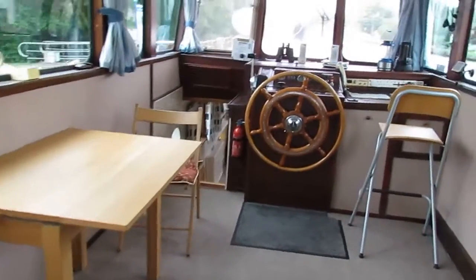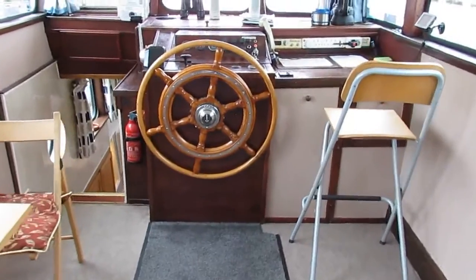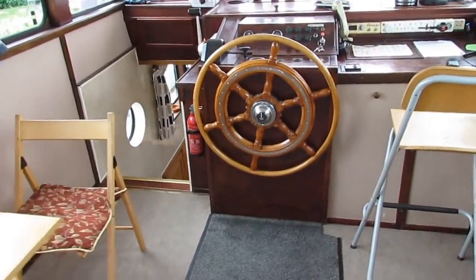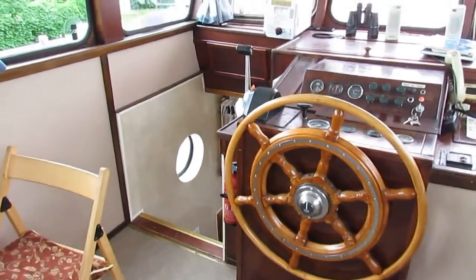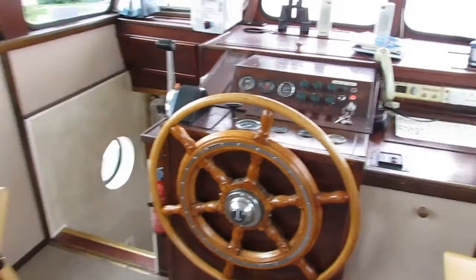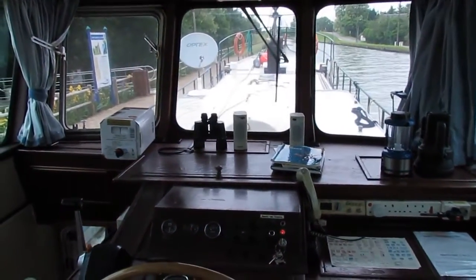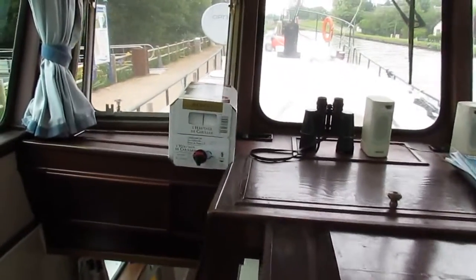Hello, I'm Brian from Boatshed Borgania, on board a LuxMotor built in Holland in 1897. She's 20.6 meters long and 3.20 meters wide. Here in the wheelhouse, which also serves as a saloon, comfortably dining for six people, who dominate the scene here.